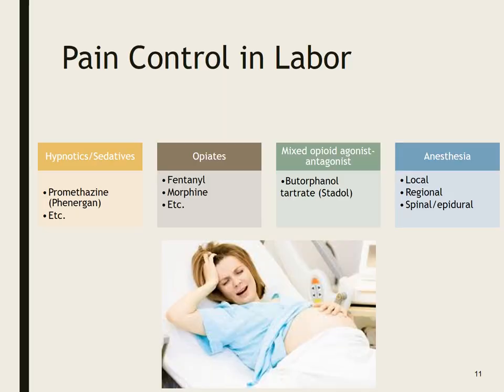Pain control in labor. There are hypnotics and sedatives — promethazine (Phenergan) — or opiates such as fentanyl and morphine. We also have a mixed opioid agonist-antagonist called Stadol, and then anesthesia options: local, regional, spinal, or epidural. If we give mom a centrally acting opiate like morphine, that's going to cross over to the baby and baby could be at risk for respiratory distress at birth, which is why we tend to prefer spinal or epidural.